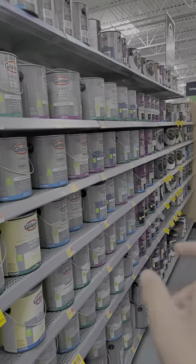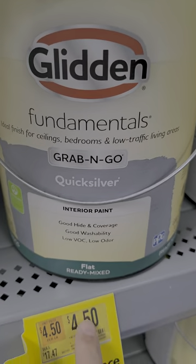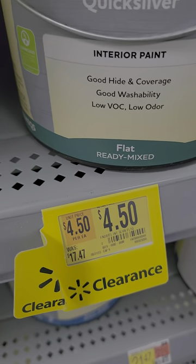We don't recommend buying your paint at Walmart, but at these prices, you might have to. The Glidden Grab and Go Quicksilver Interior Paint is $4.50, down from $17.50.